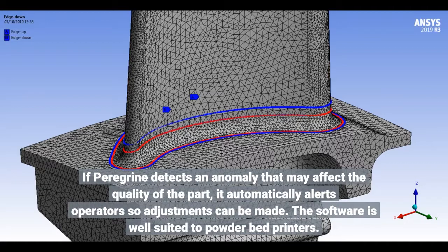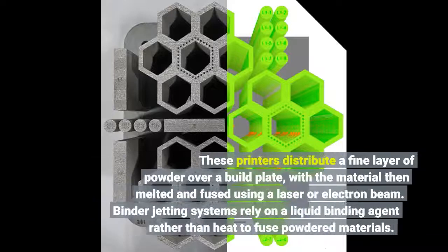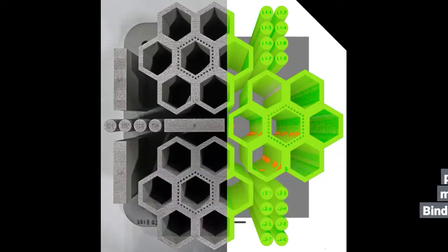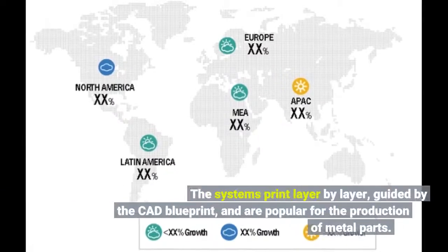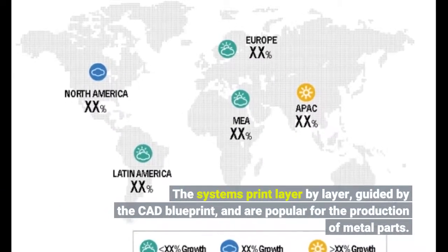The software is well suited to powder bed printers. These printers distribute a fine layer of powder over a build plate, with the material then melted and fused using a laser or electron beam. Binder jetting systems rely on a liquid binding agent rather than heat to fuse powdered materials. The systems print layer by layer, guided by the CAD blueprint, and are popular for the production of metal parts.